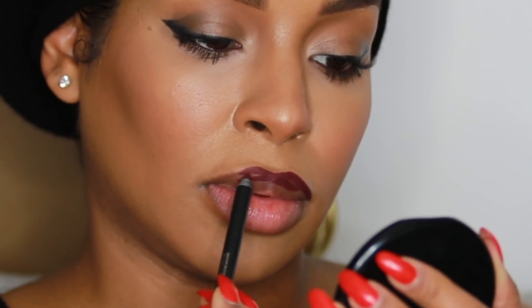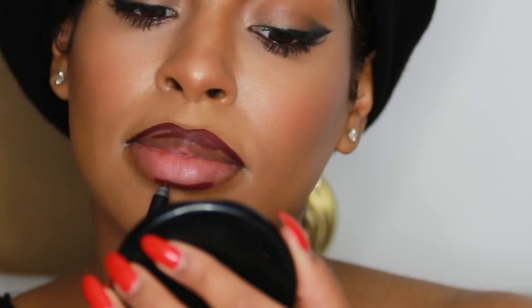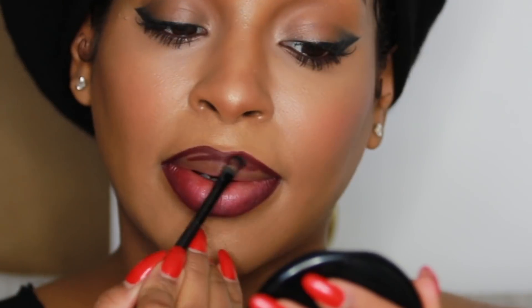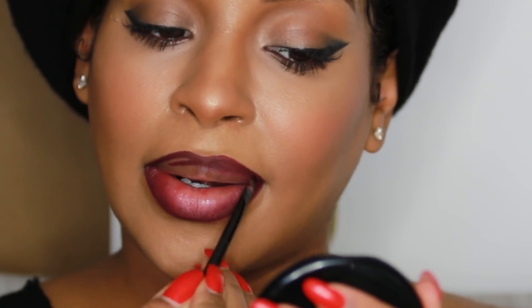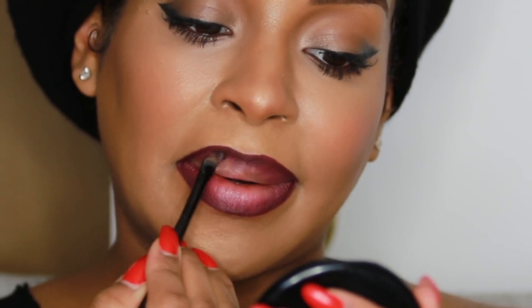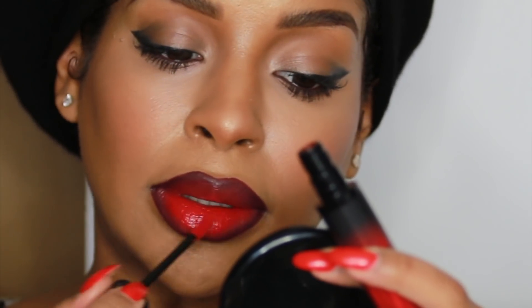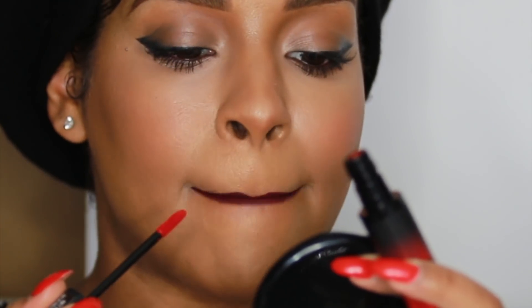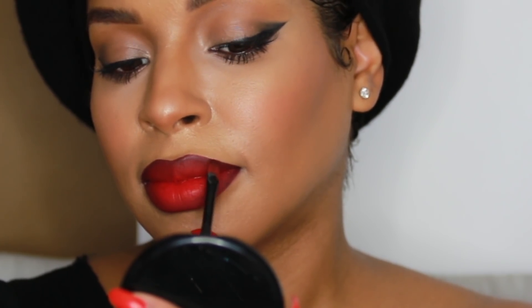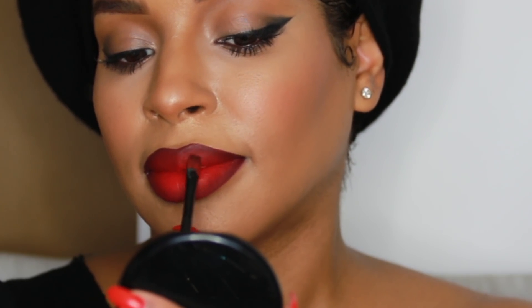Now I'm going to line my lips using the Colorish matte lip liner in 104 — this is the most gorgeous lip liner for a bright red lip if you like to add definition around your lip line. This is also going to help create a gorgeous ombre effect with my lipstick. The key is to blend it out with your lip brush and then go in with your lipstick — blend and apply, blend and apply. This lipstick is by Collab Makeup, their liquid lipstick in Blood Rush.